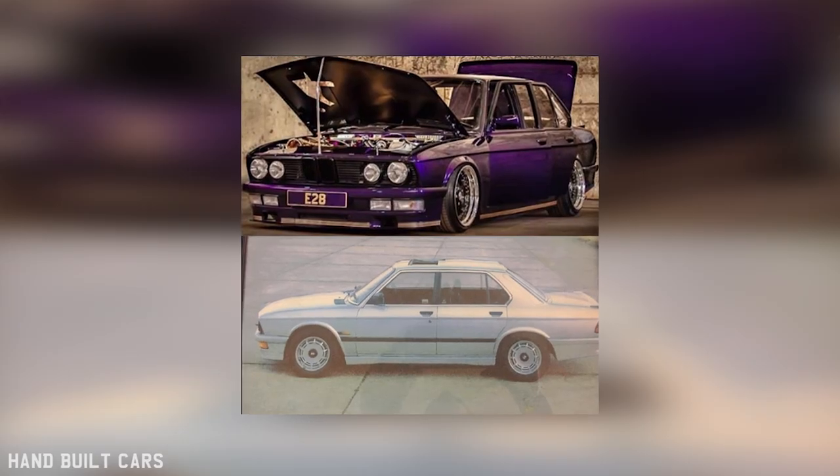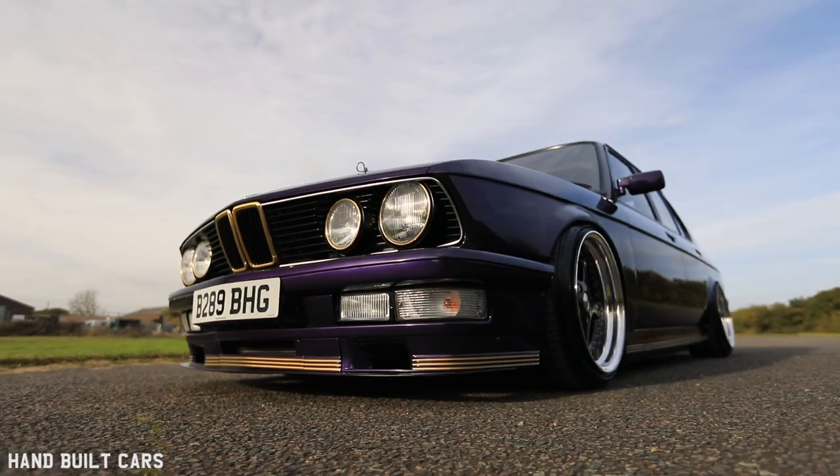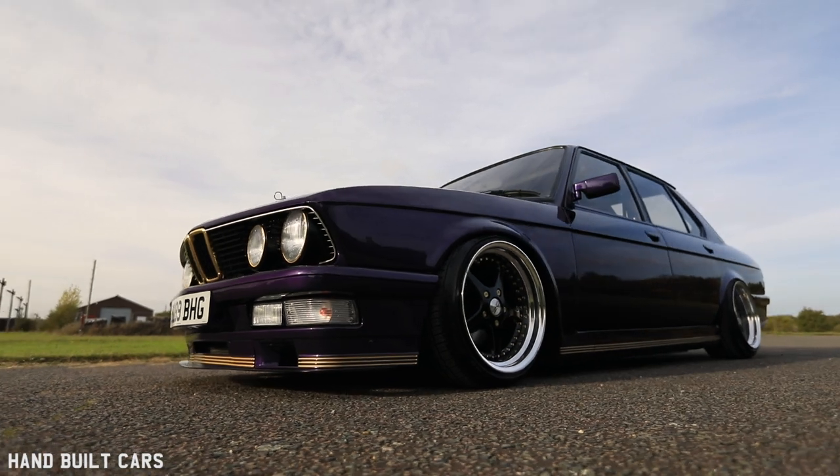My name's Colin Baker and this is my M535i E28. I bought this 16 years ago with the intention of totally renovating it, then changed my mind and decided to go full style modification on the vehicle. I bought it from Mansfield, my brother helped me pick it up on the trailer, brought it back after a two and a half hour drive, got it into the garage and on that day I started stripping it, and 16 years later it's turned out what it is today.